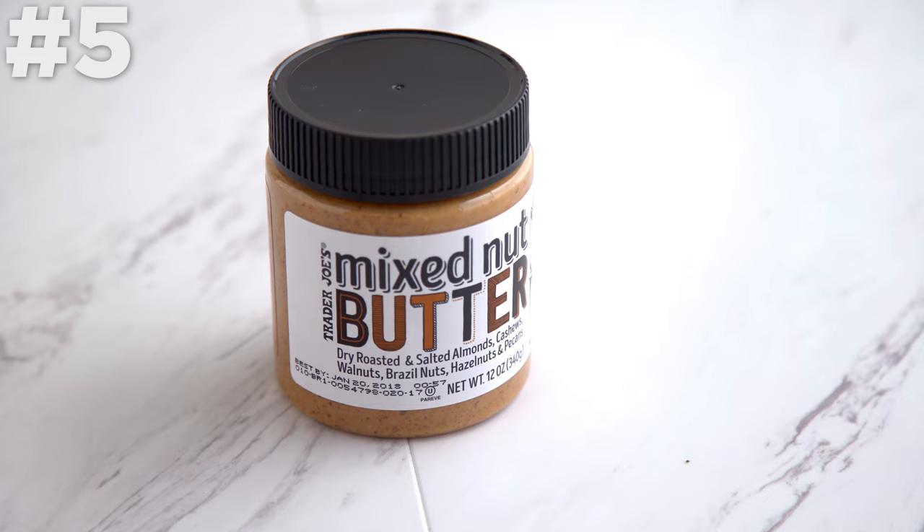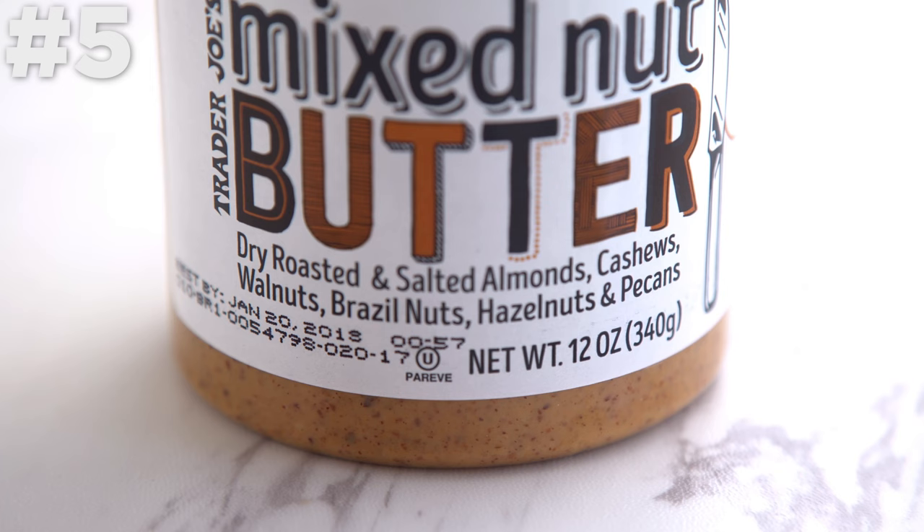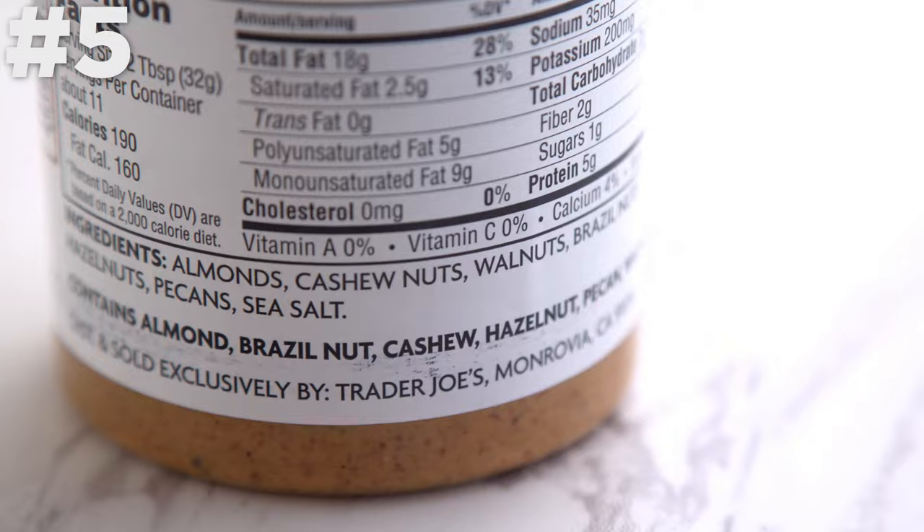Mixed nut butter. I actually just got this recently, finally after seeing it on the shelves for a while, and it's so good. What a fun way to switch up regular nut butter — it's a mix of almonds, cashews, walnuts, Brazil nuts, hazelnuts, and pecans, and it has no added sugar, which is a win.